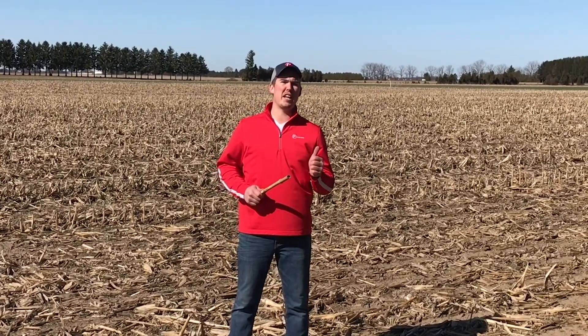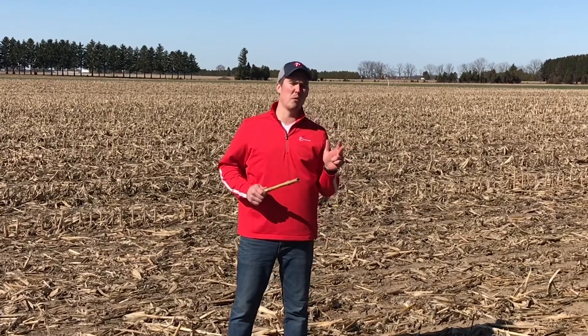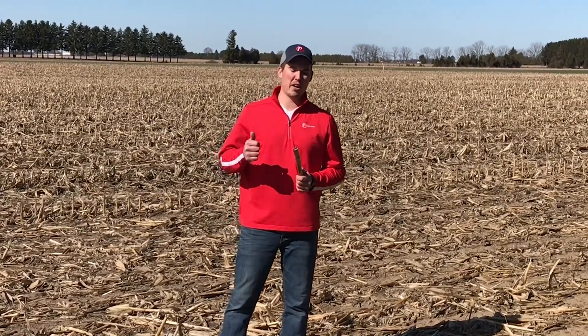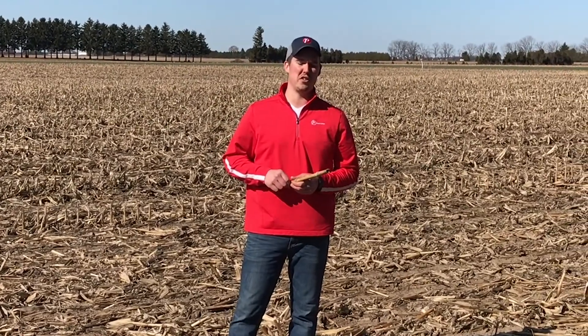It starts with mitigating disease risk, mitigating pest risk, and of course getting the right fertility to almost weatherproof the crop. We start with a toolbox of getting the genetics right, pairing those genetics with a strong market-leading trait offering such as Pride G8 hybrids that offer above and below ground pest protection, particularly corn rootworm protection when we think about these acres.